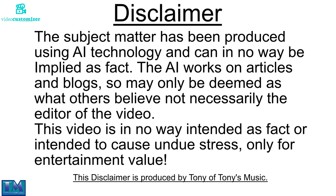Disclaimer: the subject matter has been produced using AI technology and can in no way be employed as fact. The AI works on articles and blogs so may only be deemed as what others believe, not necessarily the editor of this video. This video is in no way intended as fact or intended to cause undue stress, only for entertainment value. The disclaimer is produced by Tony of Tony's Music. Thank you.